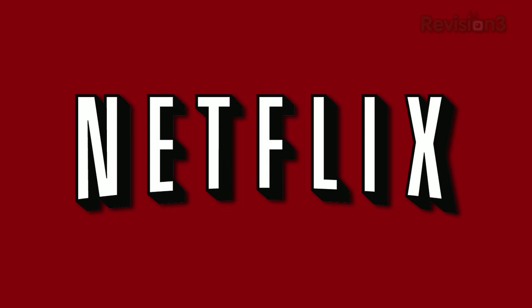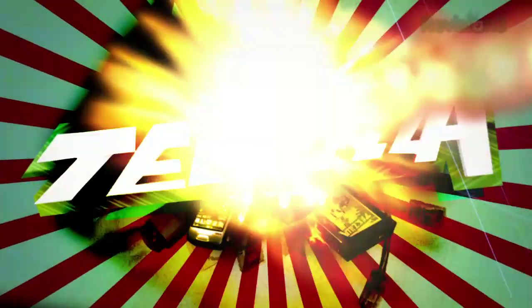This episode of Techzilla Daily is brought to you by Netflix. Welcome to Techzilla Daily, I'm Veronica Belmont.